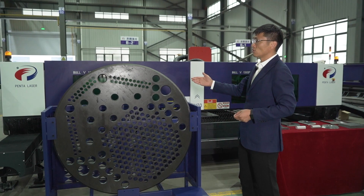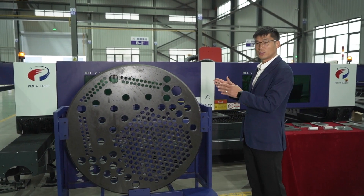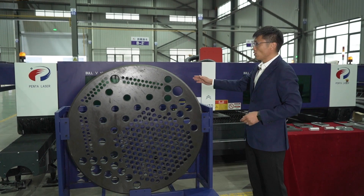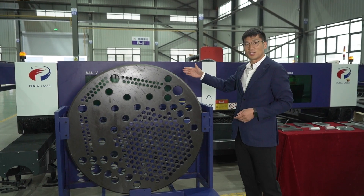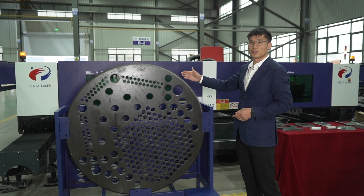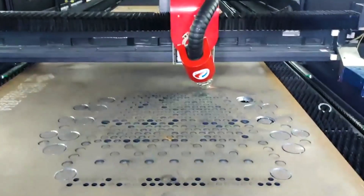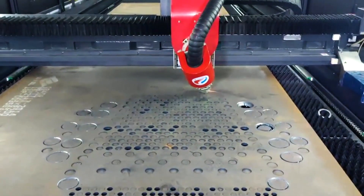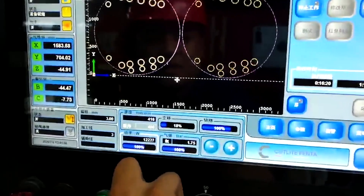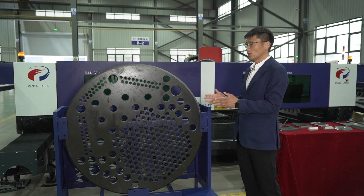This sample beside me is a workpiece widely used in the container industry and wind power equipment. In the past, the customer needed five procedures and four times of handling to process the whole part — cutting with a plasma machine first, then drilling holes, then edge washing — taking about 80 hours to finish. But now with our latest laser cutting machine, only two hours is needed to complete the whole workpiece, greatly improving production efficiency and reducing labor cost.